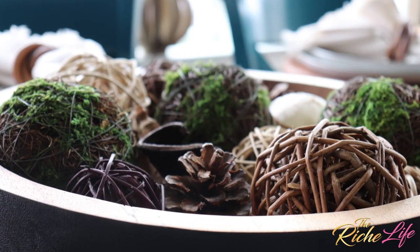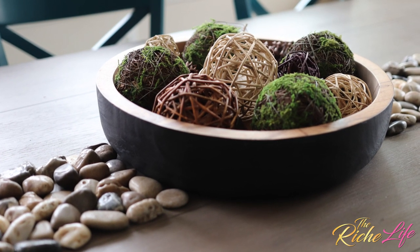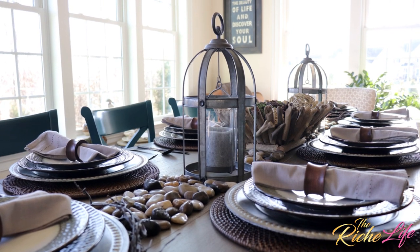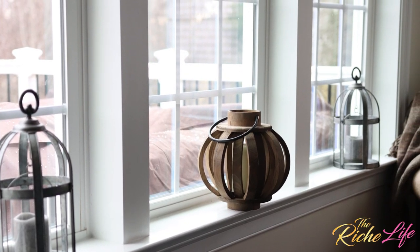I kept the elements of my centerpiece — I kept what's inside but just swapped out the vessel. Instead of using the driftwood basket I'm now using this gorgeous wooden bowl by Pottery Barn. I also kept my lanterns, but they're not on the table — I wanted them to be part of the look but not the main look, so they're here on the windowsills.